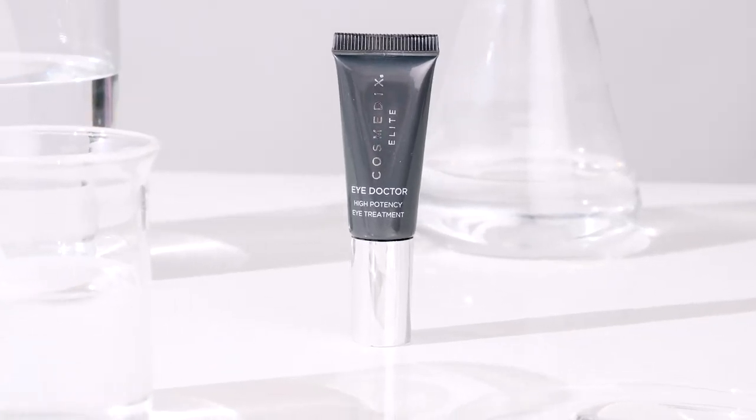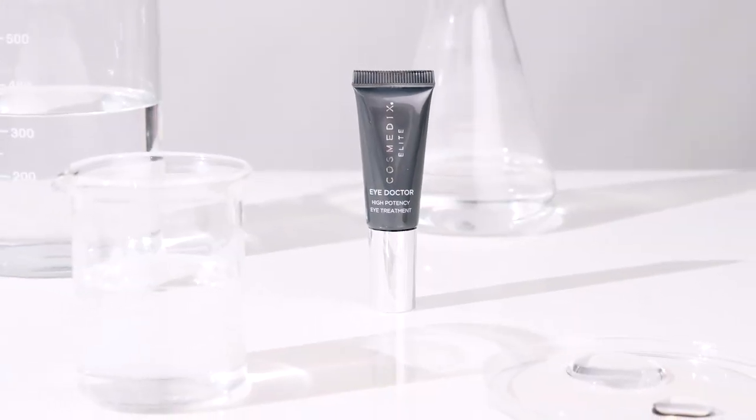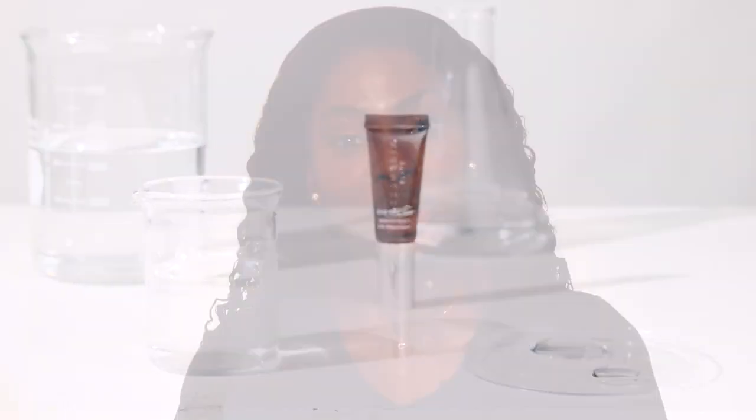Eye Doctor is best suited for those with dry dehydrated skin, fine lines, puffy eyes, discoloration, loss of firmness, and post-injections, laser treatment, surgical procedure, or peel.